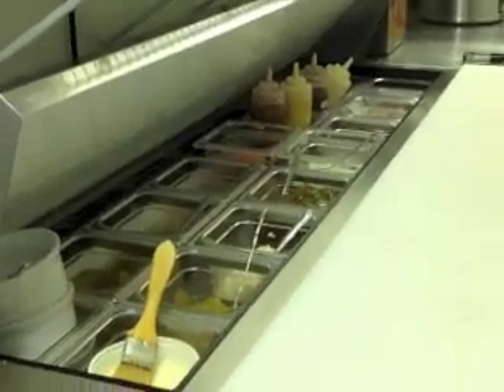This is our ice cream prep area. We have all of our machines, all of our frozen items we keep up here. So all of our food menu items are prepped back in this area. And this is all a refrigerated prep table under here.